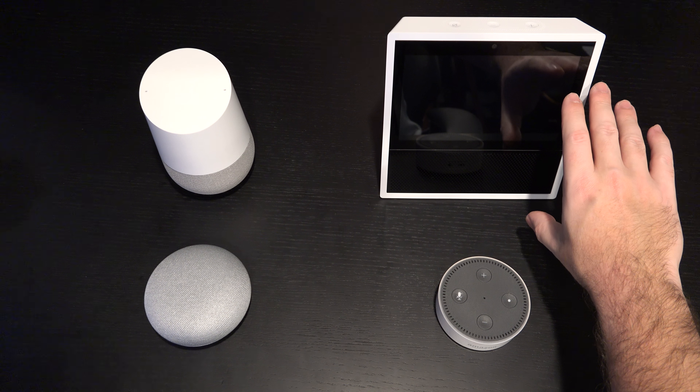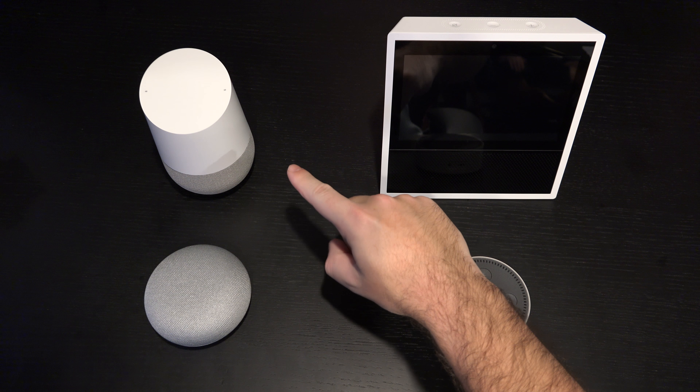Ed here with the Digital Digest, and today I wanted to share a video about making your home smarter.